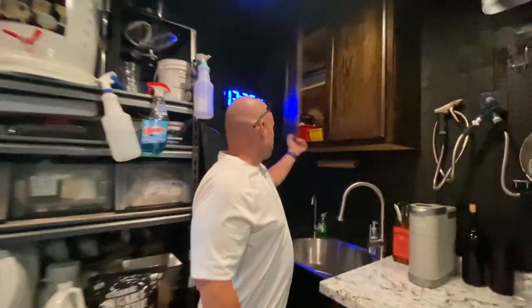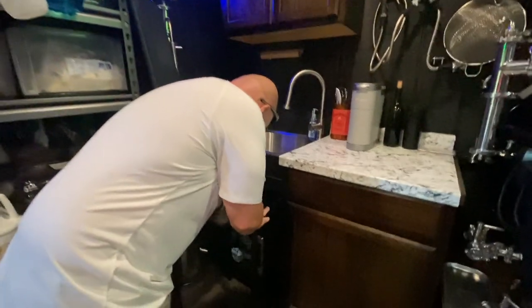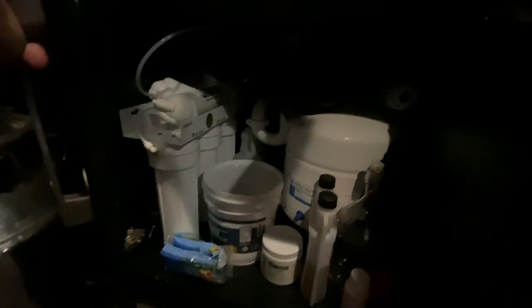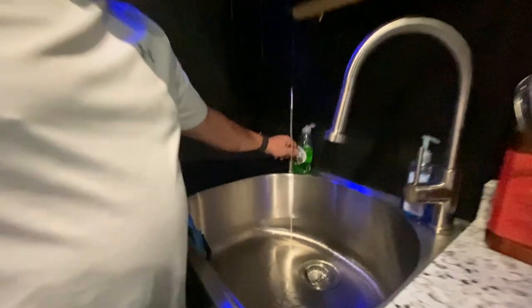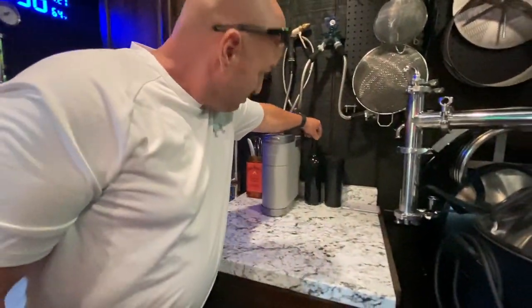These are the cabinets I was working on — more supplies, snacks down here, it's pretty cool. I put in an RO system for the beer, which is nice. That's off of this faucet — that's all our RO water. Hot and cold water here, and a little Keurig for when I want some coffee or maybe a little wine.